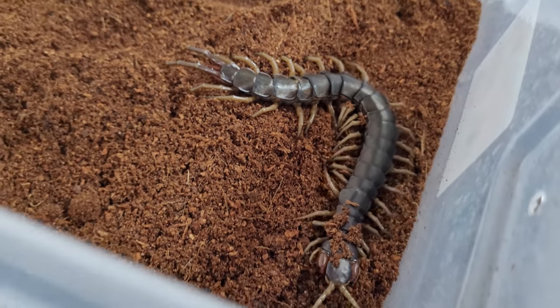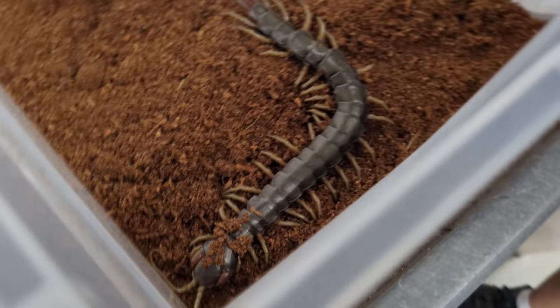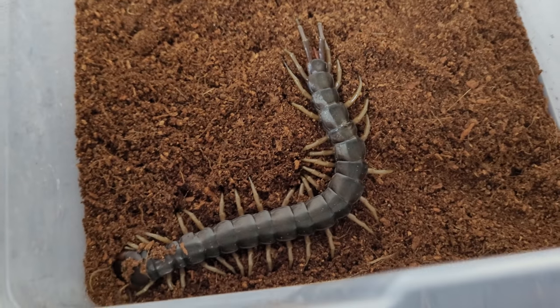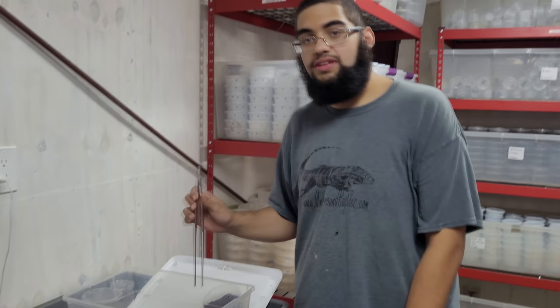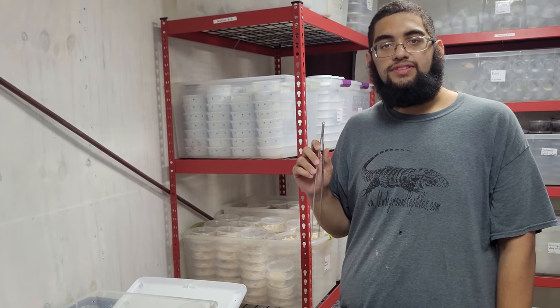This species — I believe they're called the Pacific Asian giant centipede, Etholostigma rubrica — is actually known to be the biggest centipede that comes out of Southeast Asia.